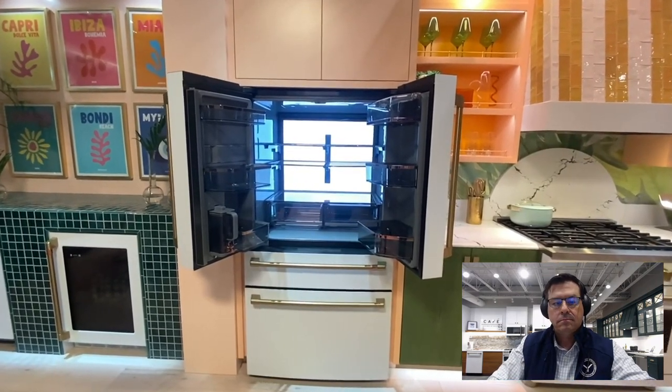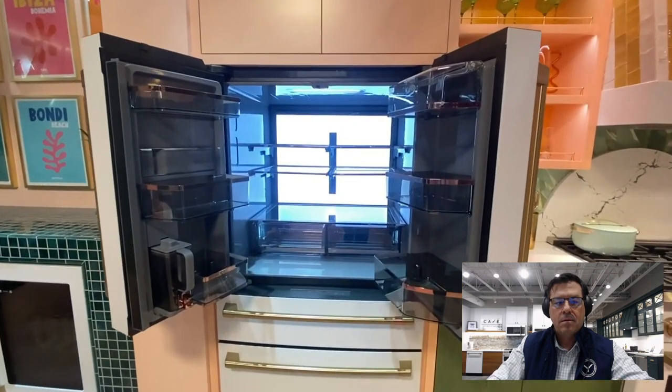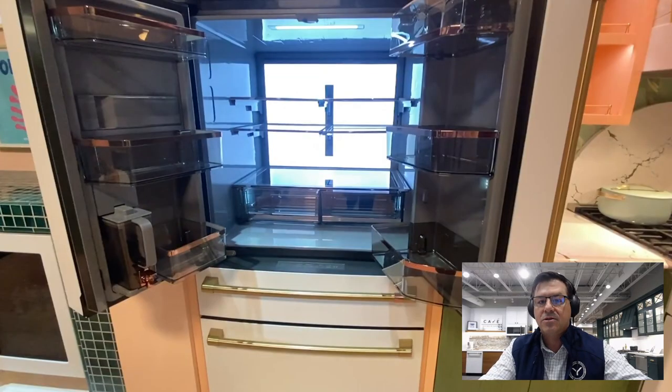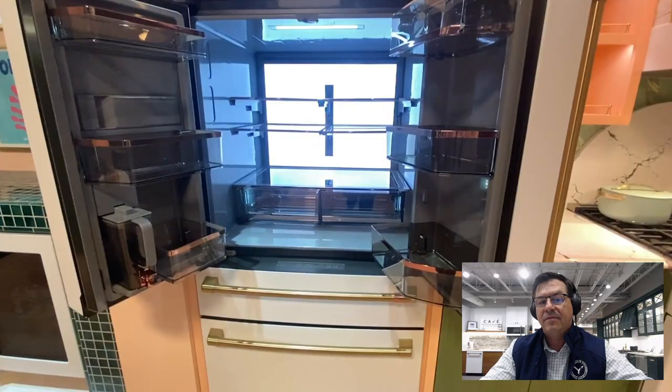Inside you can also see our stunning light wall — this is a showstopper and makes sure you never lose anything in the back of the refrigerator. Lighting is so important in a fridge because so much gets buried in the back. They've done a fantastic job here; it's kind of an industry first with no one else really having it. They'll be doing this in some of their undercounter units and in their main refrigeration line, with more to come. Really well done.